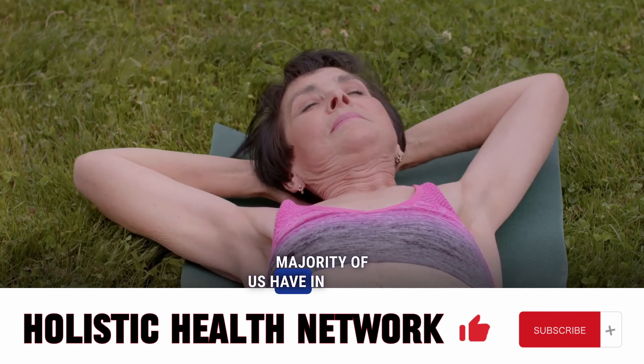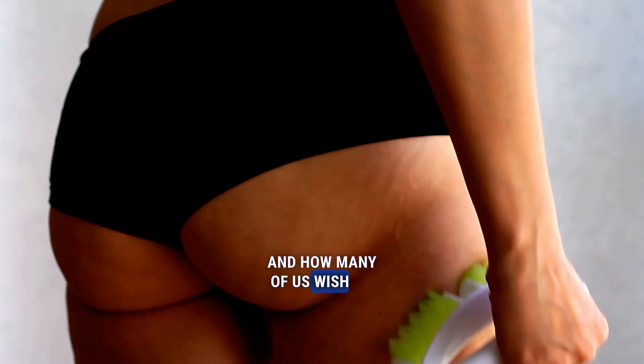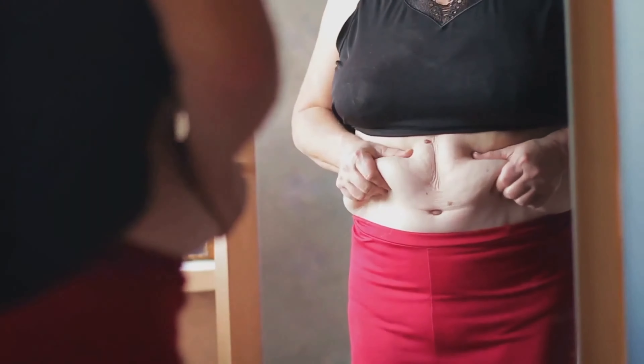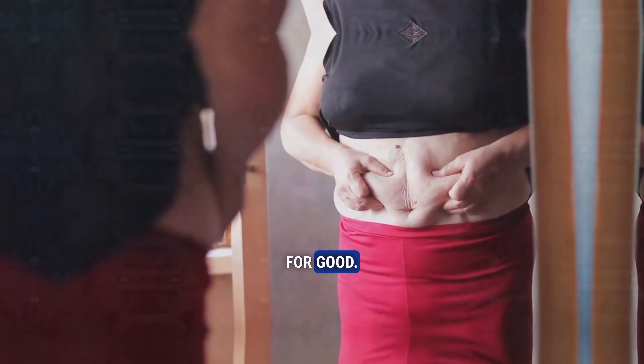What's the one thing that a majority of us have in common regardless of age, size, or gender? You guessed it — cellulite. And how many of us wish we could wave it goodbye for good? Probably most of us, if not all. Today we'll be diving into five effective tips on how to get rid of cellulite for good.